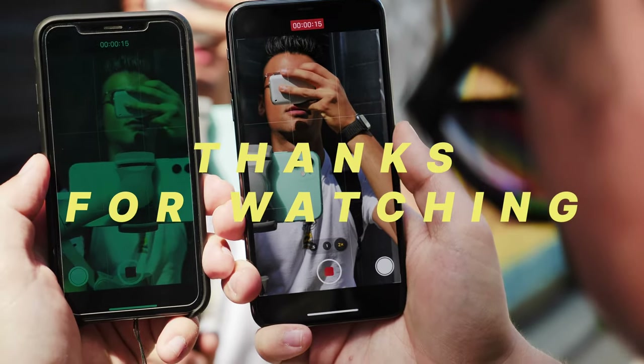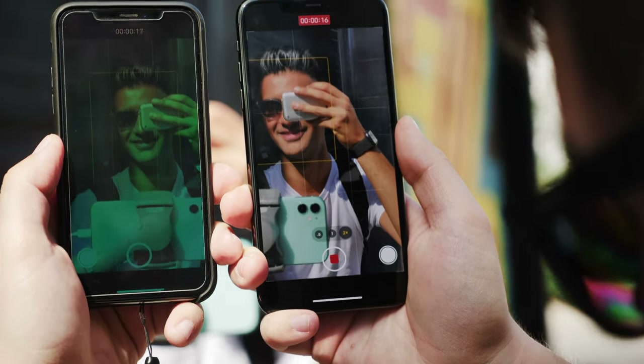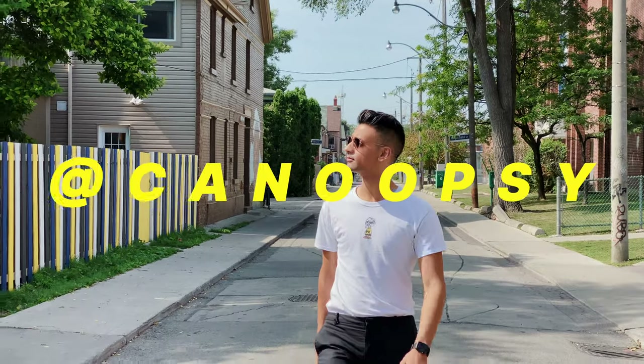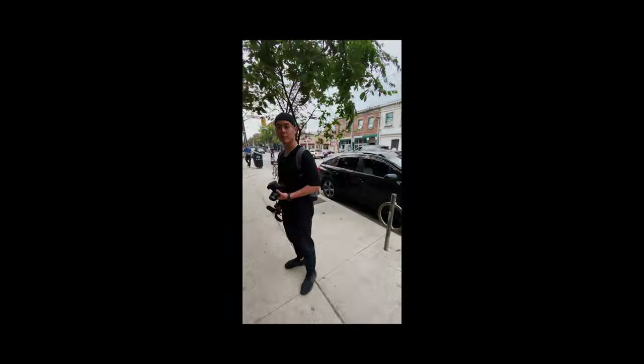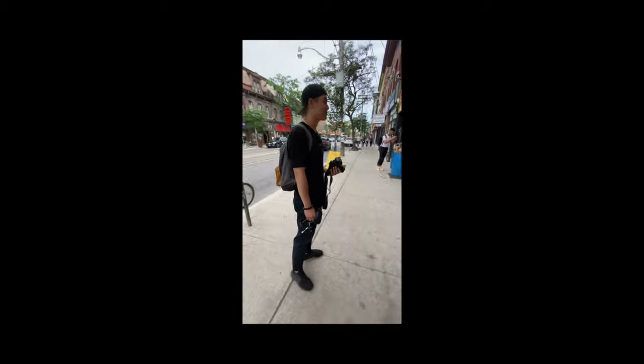Thanks so much for watching, and thank you again to Canoopsy for letting us play with the new iPhones. Definitely check out the full video on his channel — all the links are in the description. We're so happy with how it turned out. I also want to thank Oscar Lau for being our B-roll extraordinaire. Make sure you hit the links in the description for Isaac and Oscar's work. Let me know in the comments if you have any questions about the new iPhones. And don't forget to subscribe.